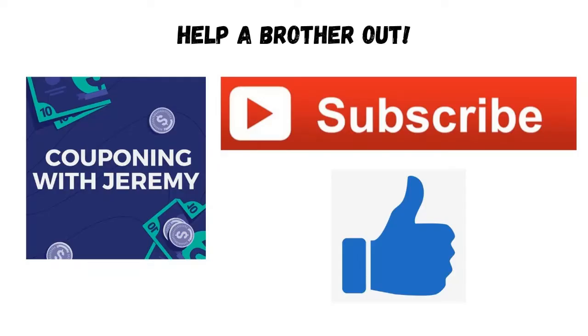Two things before we get into the deals. I want to ask you guys right now to help a brother out. Will you take a second right now to subscribe to the channel? It's free to do so. All you got to do is click that subscribe button and then hit a thumbs up. Give me a like — I would so appreciate that. It'll help me continue to do these videos and we can save together.